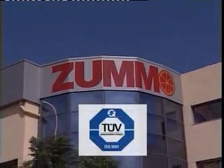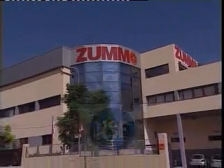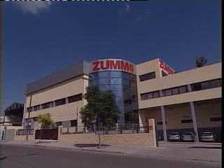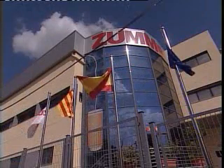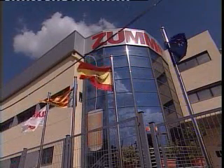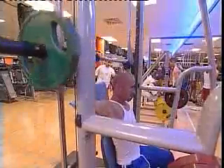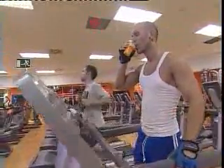ISO 9000, ISO 14001, NSF, ETL and TÜV International certify the ZUMO company quality. With more than 10 years of experience, ZUMO has all approvals to sell its products worldwide, regardless of individual country requirements. Restaurants, gyms, open air areas — ZUMO machines can be found everywhere.